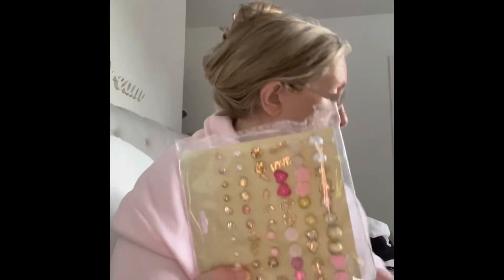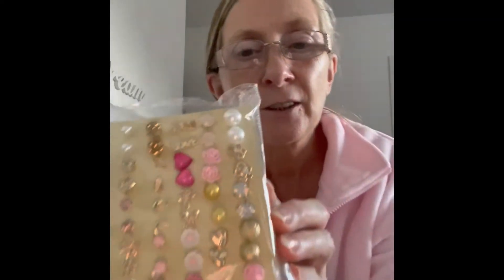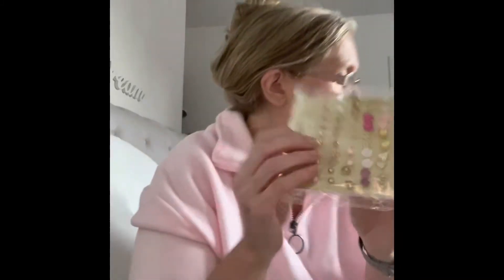And these ones are really nice. I must show you these ones as well — different colours and studs. And ones with 'love' on them. Isn't that really nice? Look at all the different ones there. That's amazing, really amazing.